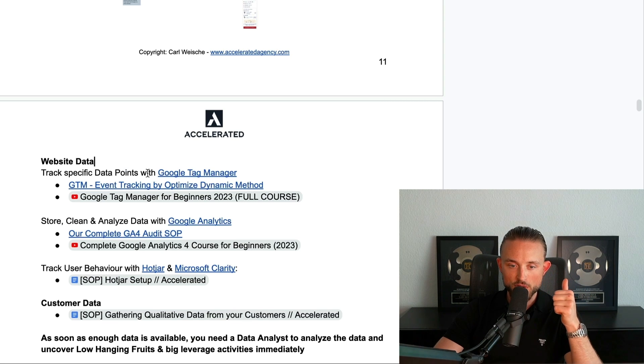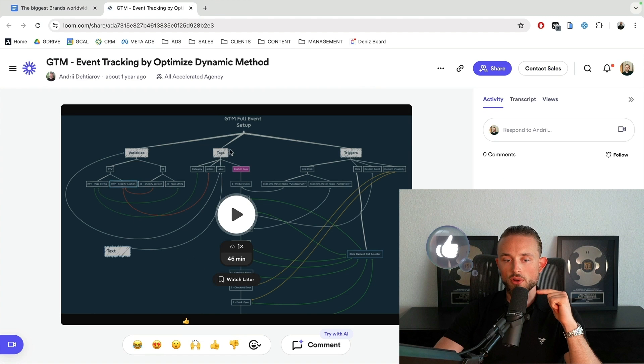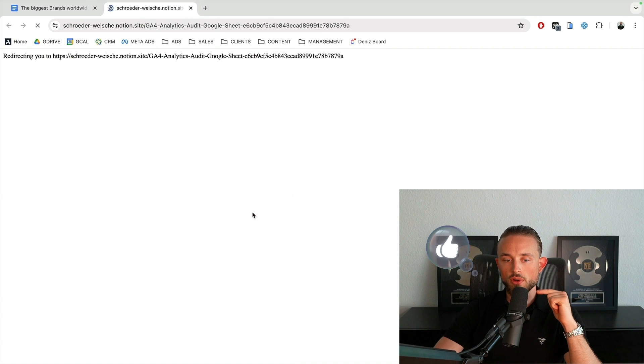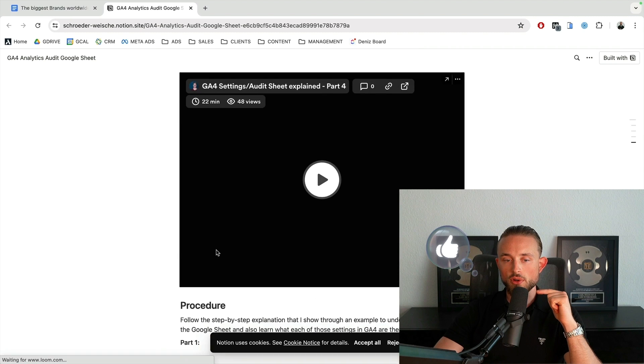For the website data, there are three things you want to do: track specific data points with Google Tag Manager, store, clean, and analyze data with Google Analytics, and track user behavior with Hotjar and Microsoft Clarity. I have all of the resources linked here — this is an internal Loom video from one of our data analysts where he explains the complete Google Tag Manager tracking setup, and then I have another Google Tag Manager course linked.